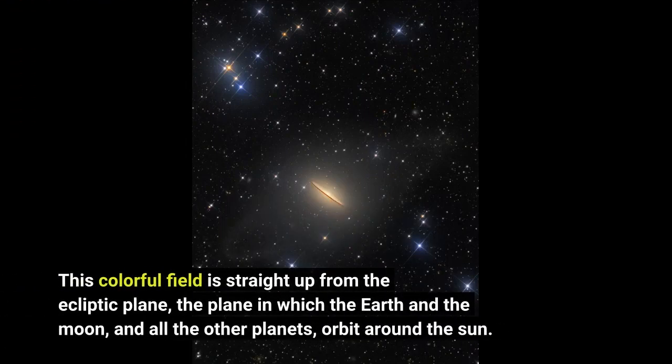This colorful field is straight up from the ecliptic plane — the plane in which the Earth and the Moon, and all the other planets, orbit around the Sun.